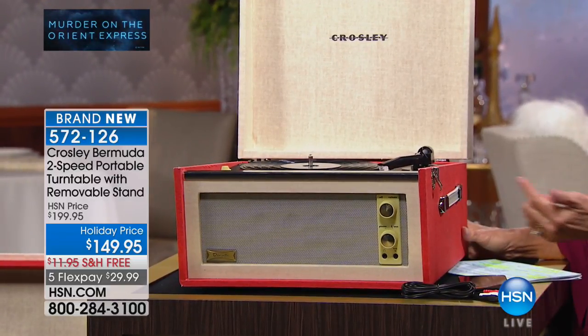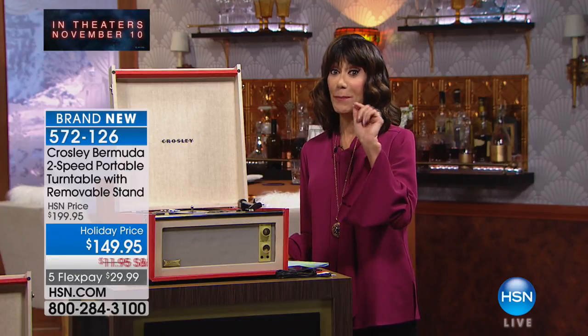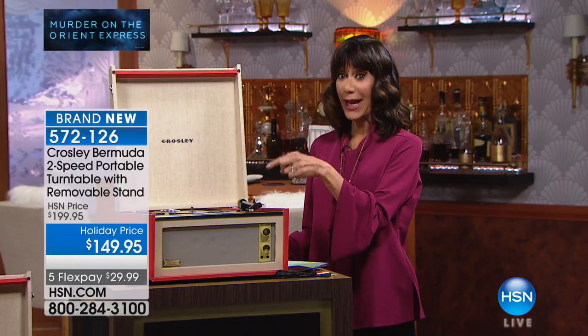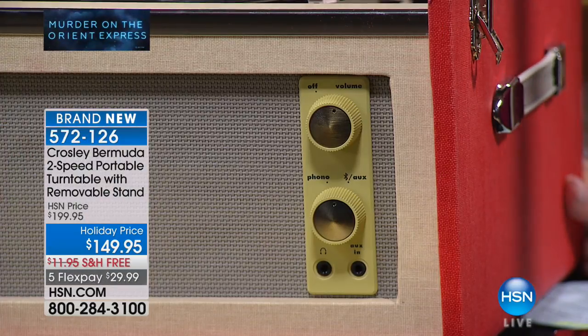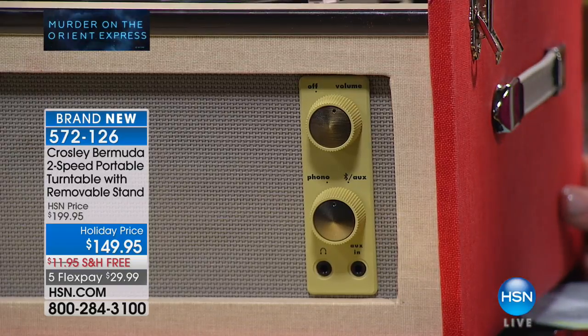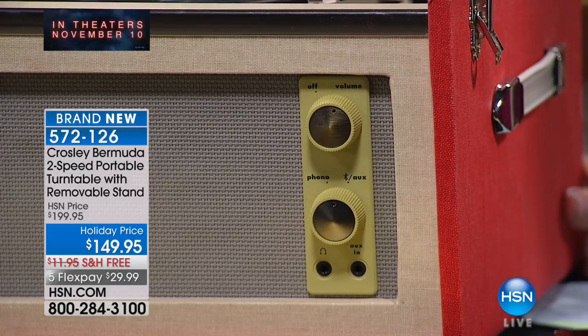What a fabulous gift idea. You have your built-in stereo speakers. If you don't have any albums, we can play MP3 players, your iPhone, or any smartphone as well via Bluetooth. Just like the fabulous retro design, you take an item that so many of us grew up with, that is so rich with amazing memories, but you bring it into today and modernize it.